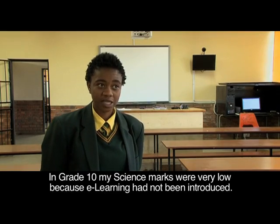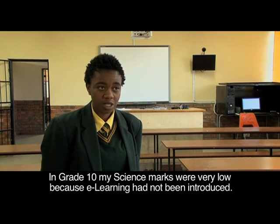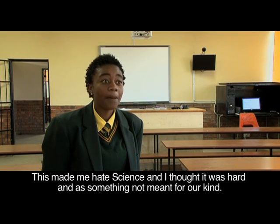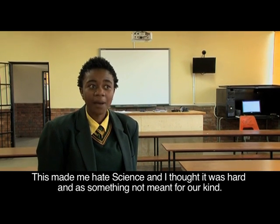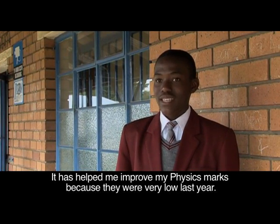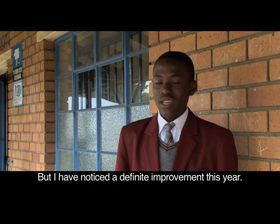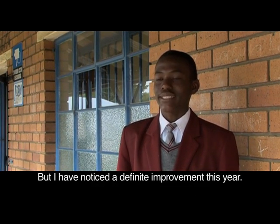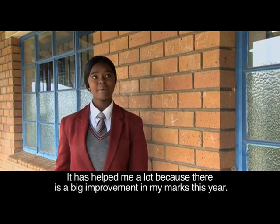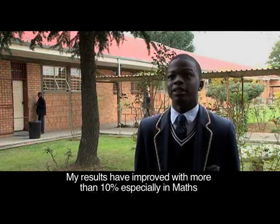When I was doing grade 10 and was not introduced to e-learning, my exam marks were very low in physical science. But since then there has been an improvement — physics especially. Last year physics was not meant for us, but this year it is an improvement. I have learned how to improve this year. More than 10 percent — especially in maths, I am able to learn more shortcuts.